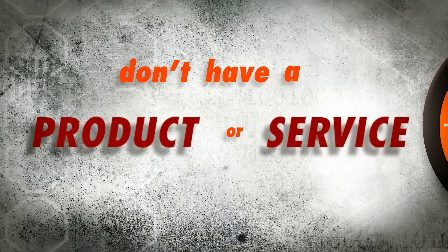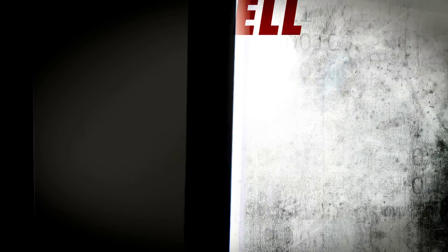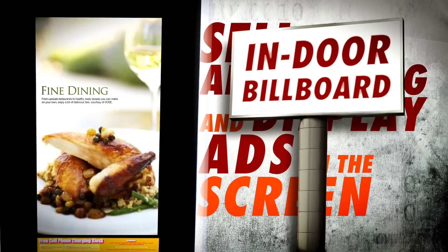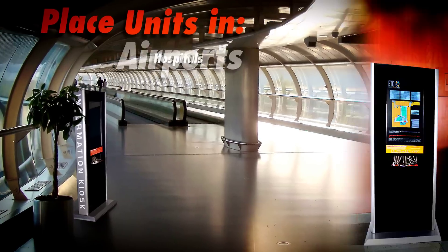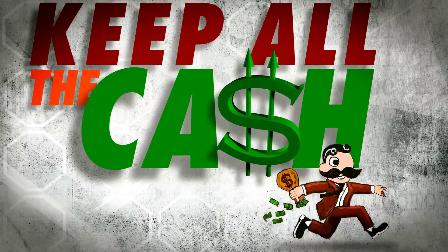Don't have a product or service and just want to make cold hard cash? Not a problem. Sell advertising and display ads on the screen like an indoor billboard. Place units in hotels, airports, hospitals, universities, and more. And keep all the cash.